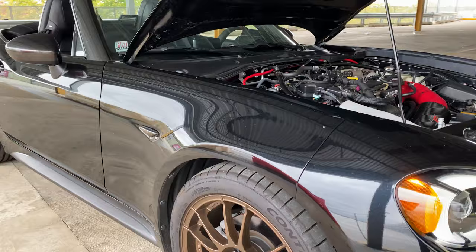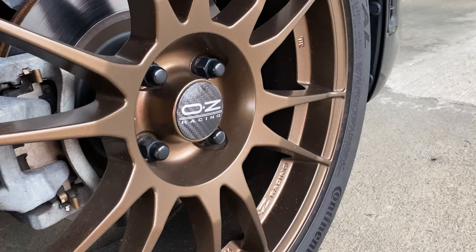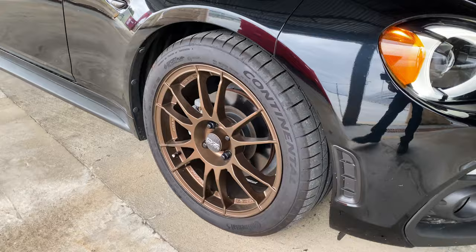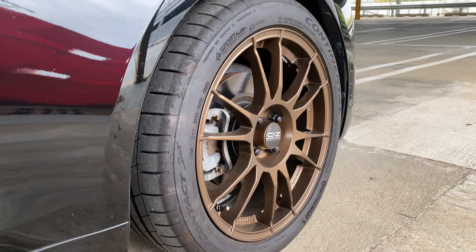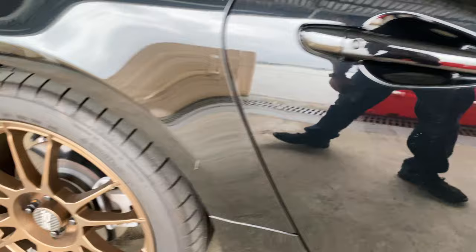We've got the OZ Ultra Leggera wheels in a matte bronze finish, which comes from the factory from OZ. The wheel size is still 17 by 7, but the offset is different — it's a plus 37, where the factory I believe is around a 45 or so. Basically the plus 37 pushes them out more, and because of that I only run five millimeter Eibach spacers. I didn't have to, but it gives a nice flush look — very small, but it gives it a nice stance.